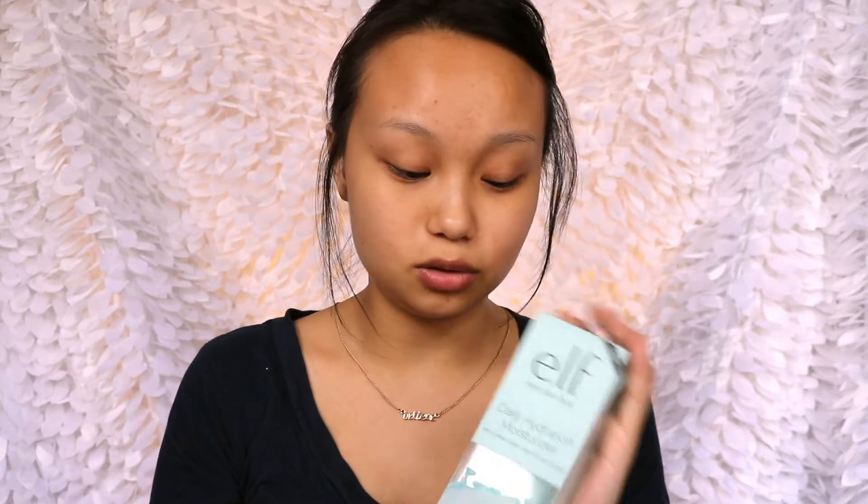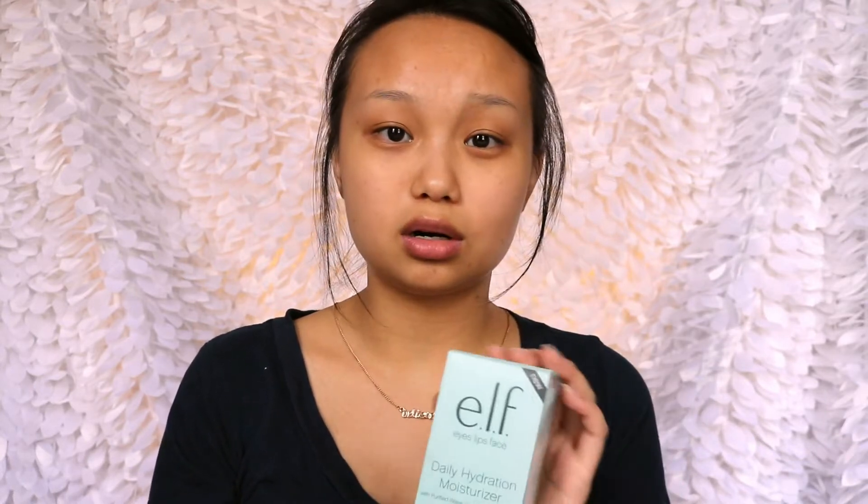Hey guys, welcome to my channel. If you don't know me, my name is Belle. Today we're doing some reviews, so let's get straight to the point. A couple days ago I went to my local store and I saw these elf products. I know they've been out for a while, but at my local Target I felt like it's only been a couple of weeks that they put them out.